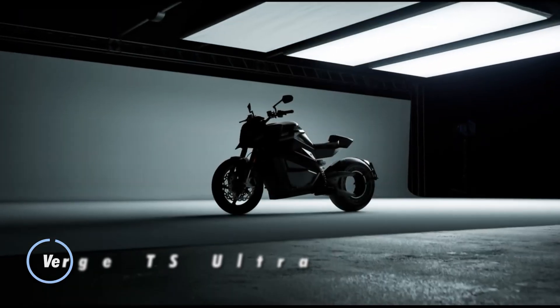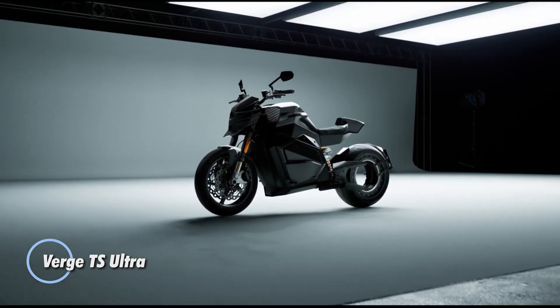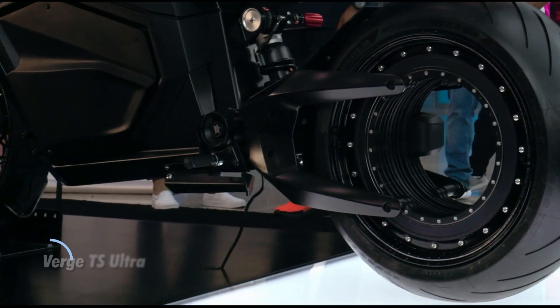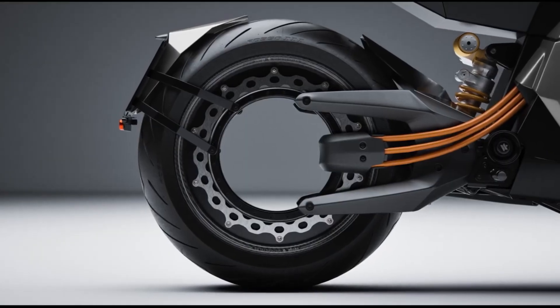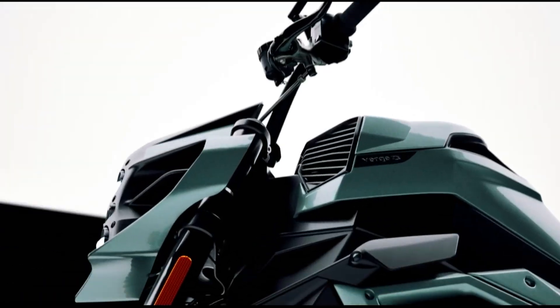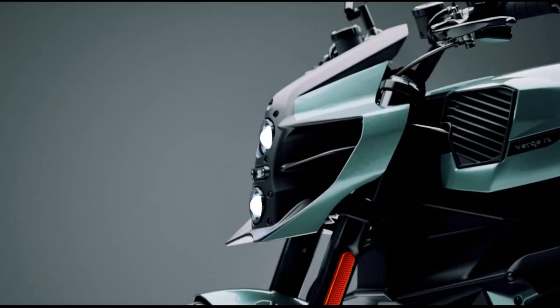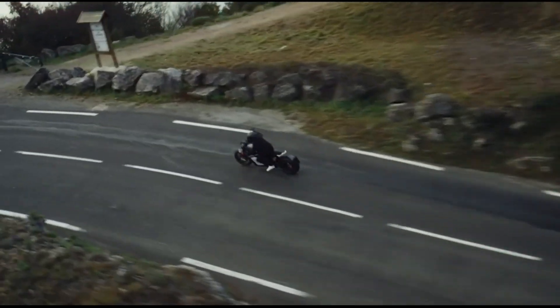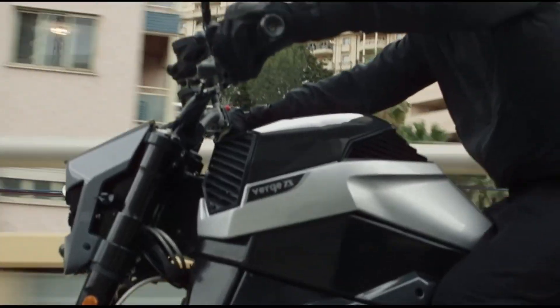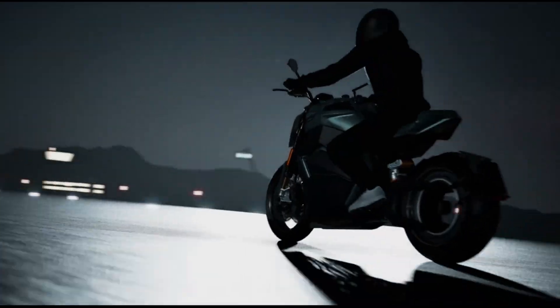The Verge TS Ultra is a high-performance electric motorcycle that stands out for its innovative design and cutting-edge technology. Developed by Verge Motorcycles, the TS Ultra combines advanced electric propulsion with a striking aesthetic, making it a leading model in the electric motorcycle market. The Verge TS Ultra features a hubless rear wheel motor, a unique design choice that eliminates the traditional chain or belt drive.